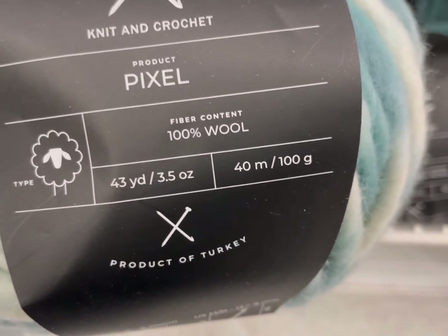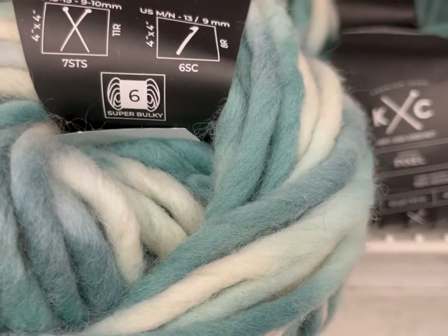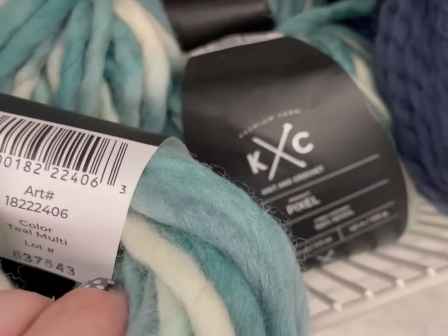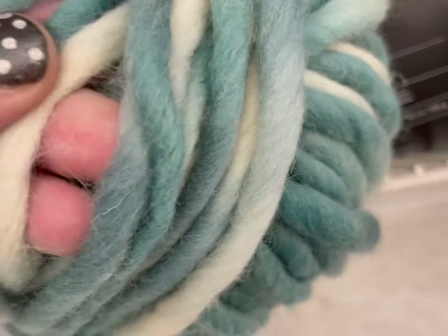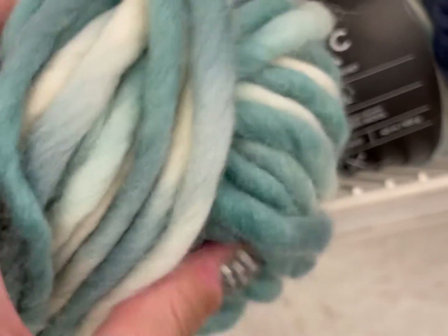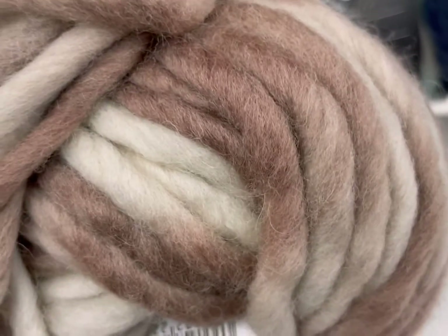The first one is by KNC Knit and Crochet, and this is Pixel, 100% wool. It's a six weight. These two KNC yarns are very interesting. This is a roving style, loosely spun yarn that goes from about a three to a six-ish — kind of a light six.